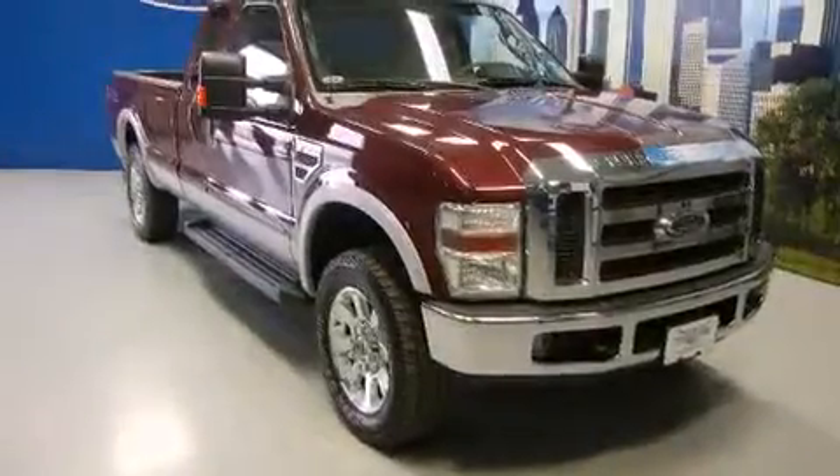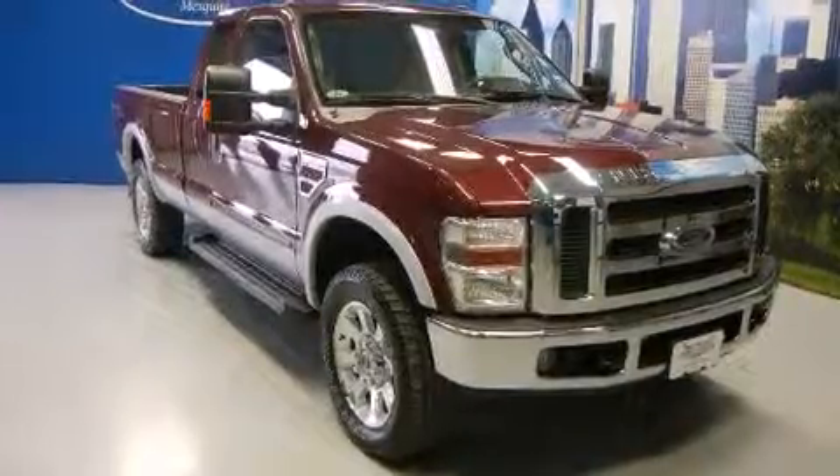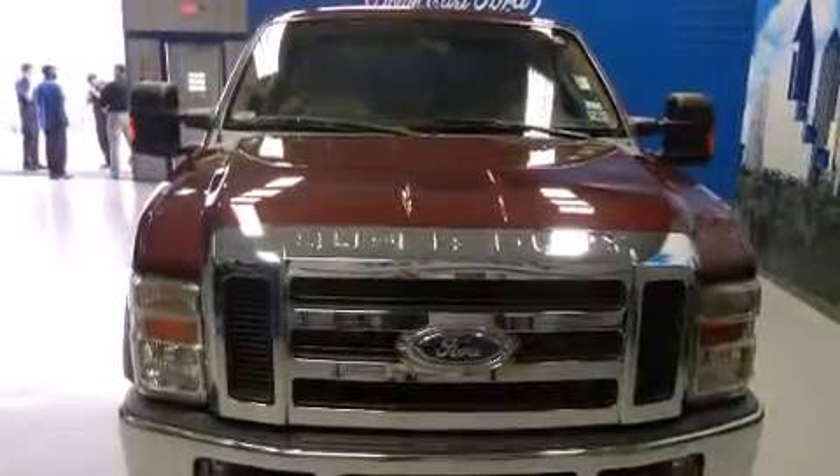Come test drive this 2008 Ford F-250. It features an automatic transmission, four-wheel drive, and a powerful eight-cylinder engine.